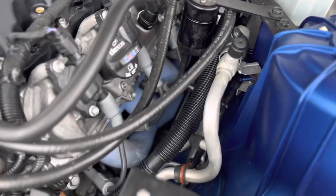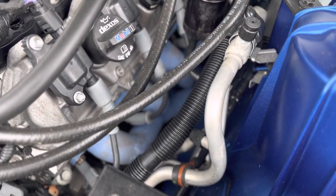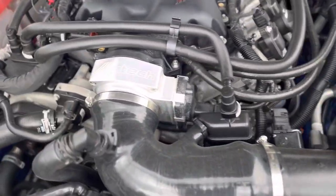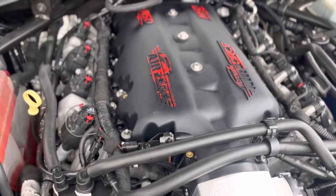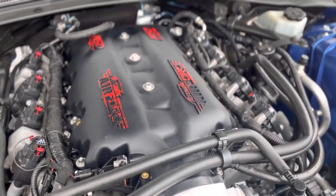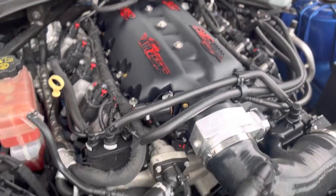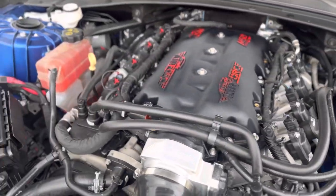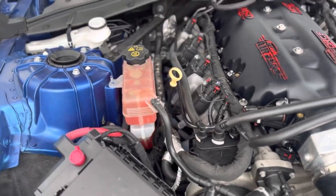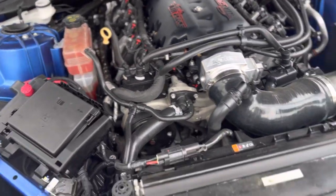Long tube headers — I don't know the brand of the headers, just in case you're wondering. Throttle body, Air Force intake — I think that's like $1,200 right there itself. Look at that, it's a beast. Runs and drives great, man. If you're looking for something like this, this is it.